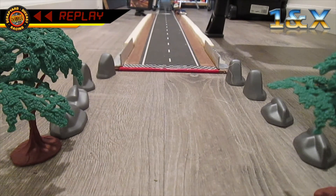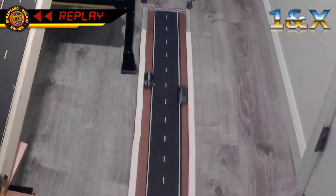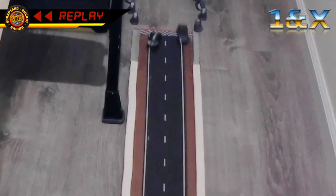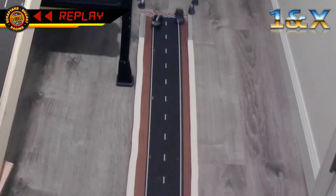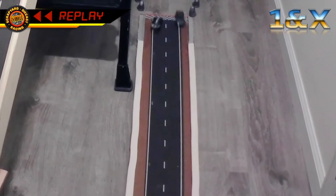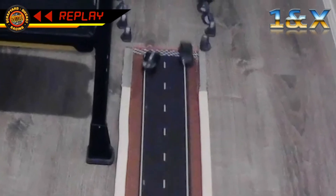Do we happen to have a shot from our blimp cam? As a matter of fact, Candy, we do. Take a look at this — the Nissan not only crosses backwards, but wins by barely a bumper. He did that on purpose to live up to his name. Because everyone knows that Nissan spelled backwards is still Nissan.